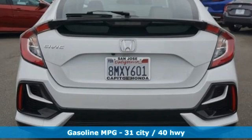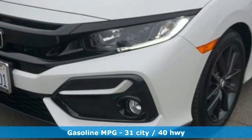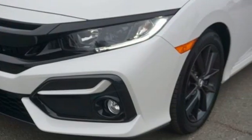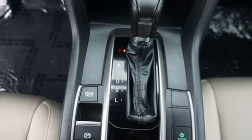And get ready for an impressive combination of features: external memory control, remote engine start, dual-zone climate control, configurable instrument gauges, doors and push-button start proximity key.